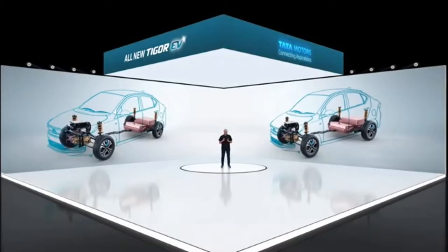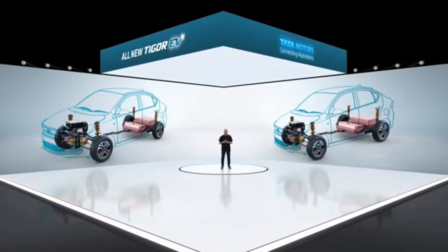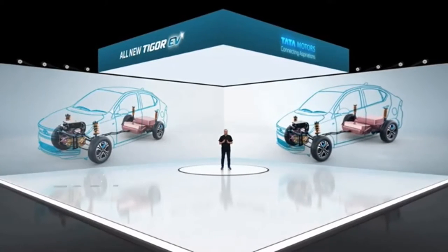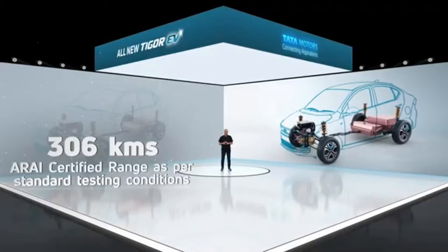Let's look at the key attributes of the TIGOR EV. When it comes to technology, the TIGOR EV comes with a 26 kilowatt hour liquid cooled high energy density battery pack that has an ARAI certified range of 306 kilometers under standard testing conditions.